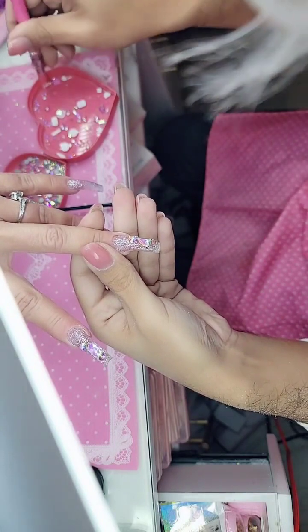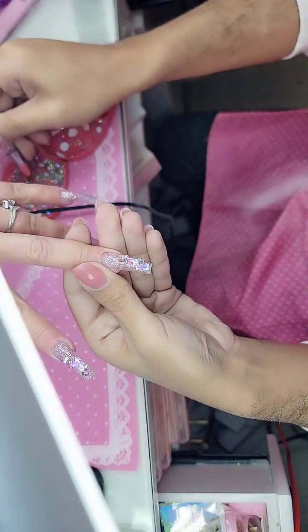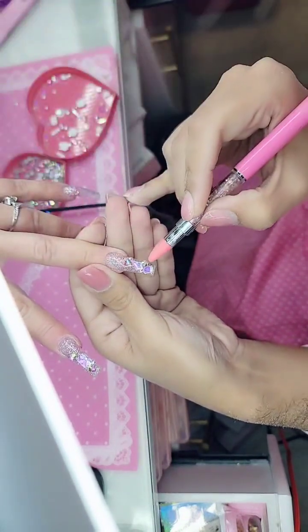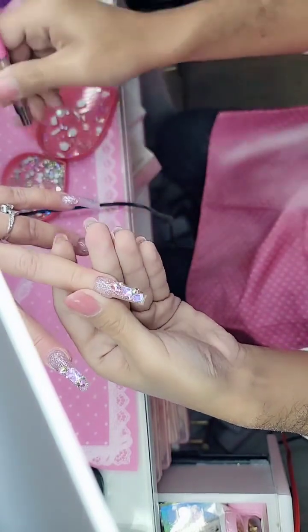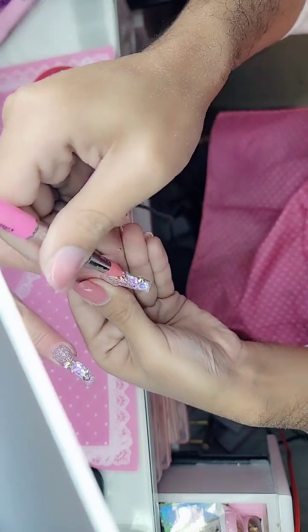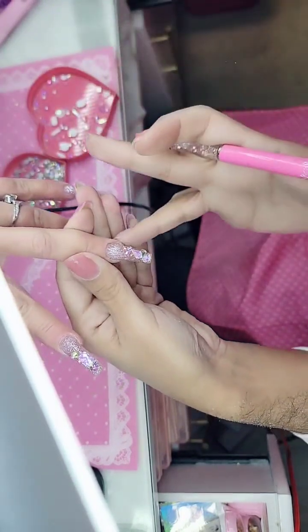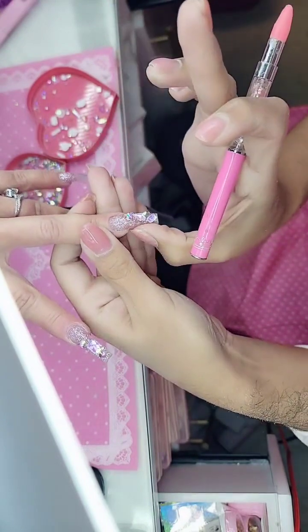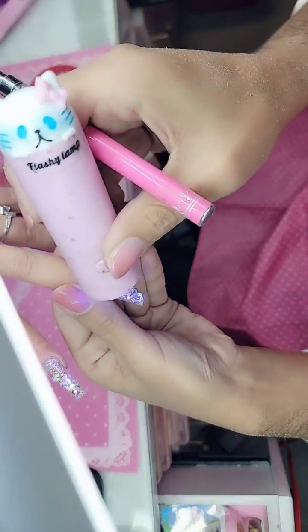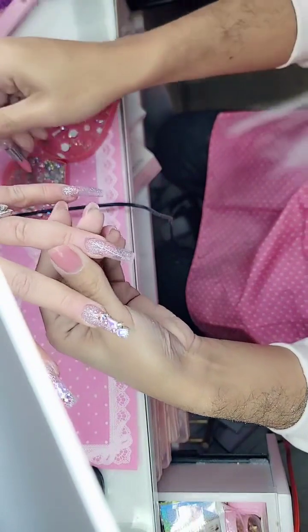Is it normal for press-on gel to burn? If you apply it too thick. The burning sensation — or flash curing — is the product adhering to the nail and drying. So it's perfectly normal and it goes away within a few seconds. My wrist hurts from all the tapping, but I love to support — so tap, tap it is.